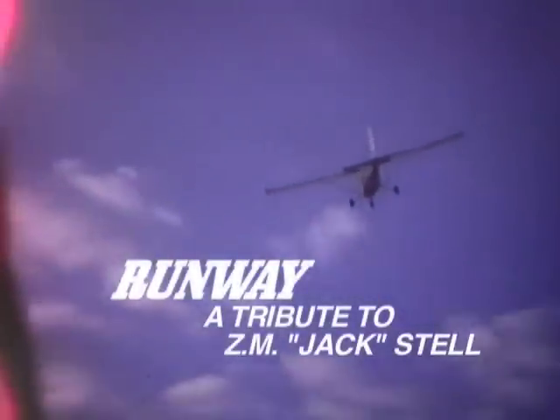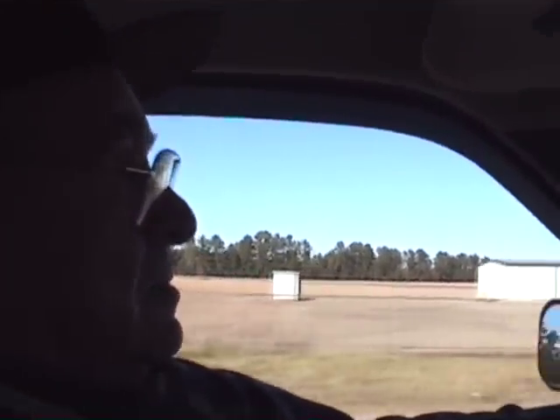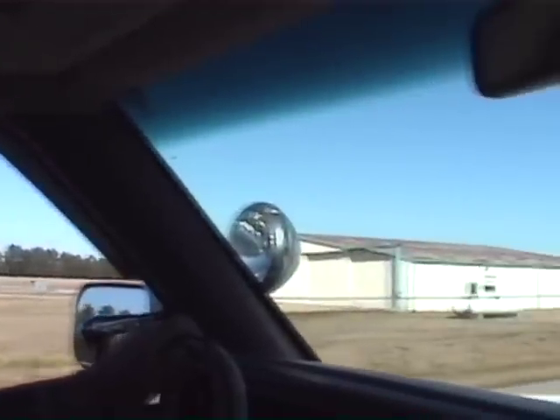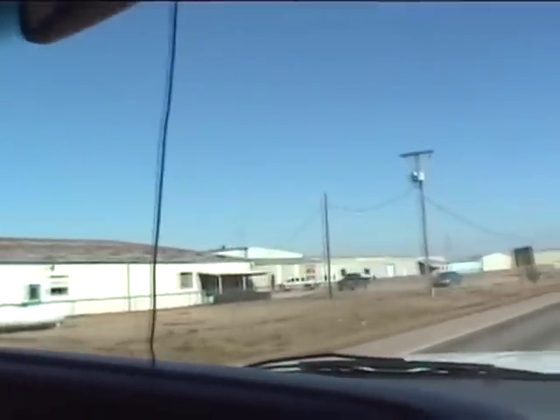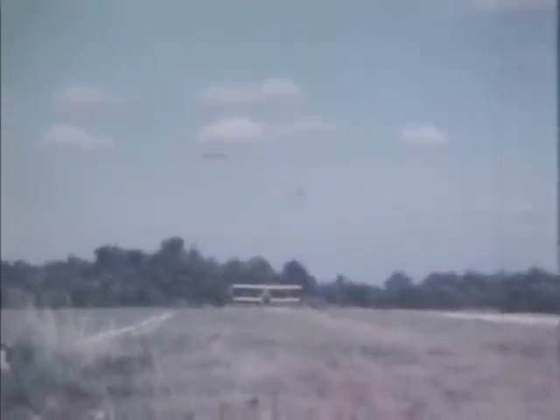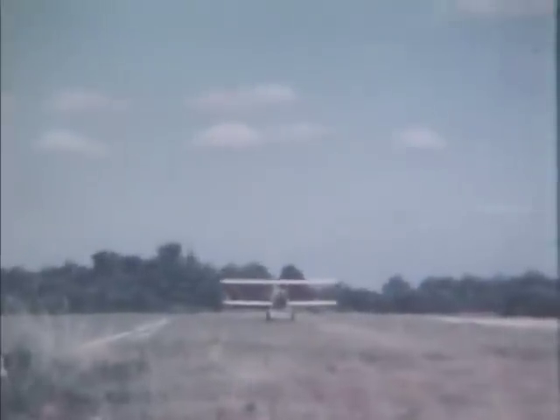I built this airport in 1950. It's a city airport, city across it. I picked out the location. Then it wasn't anything out here. Built all the buildings.